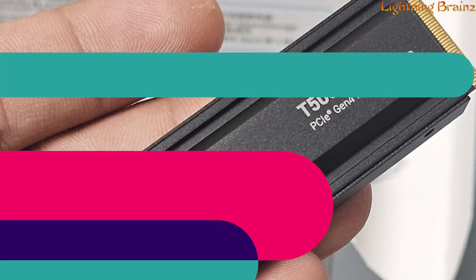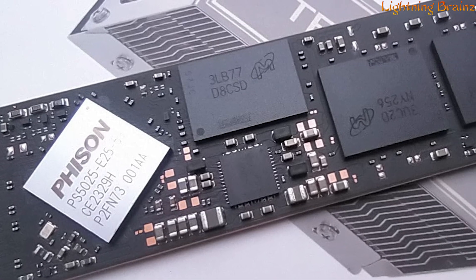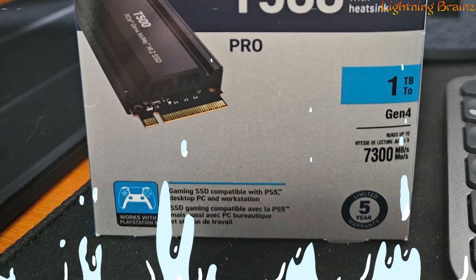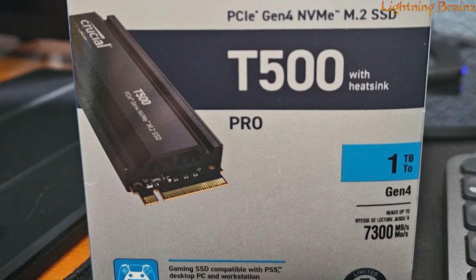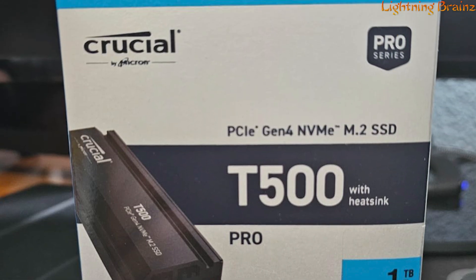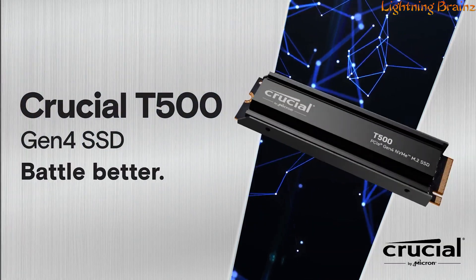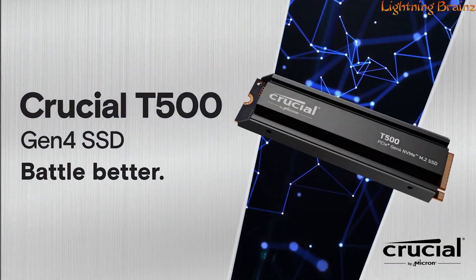ensuring top-notch innovation. The quick and easy installation process, supported by Crucial's online resources and free Acronis True Image cloning software, makes upgrading hassle-free. Backed by a 5-year limited warranty, the Crucial T500 is a game-changer for those seeking unrivaled speed and efficiency in their storage solution.